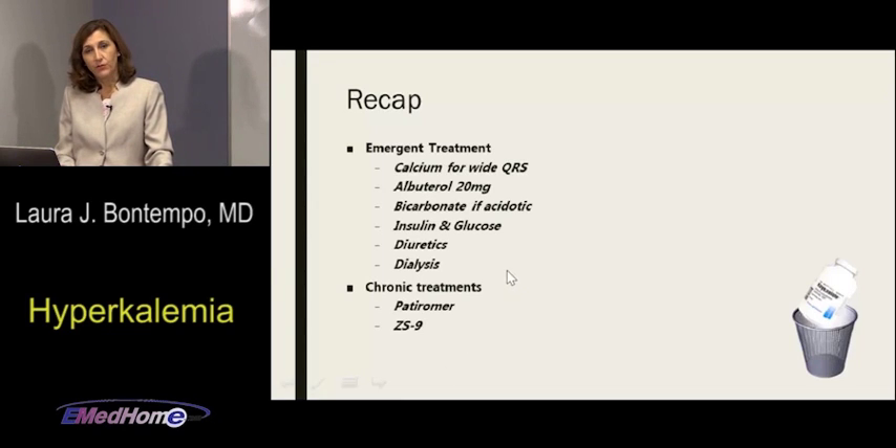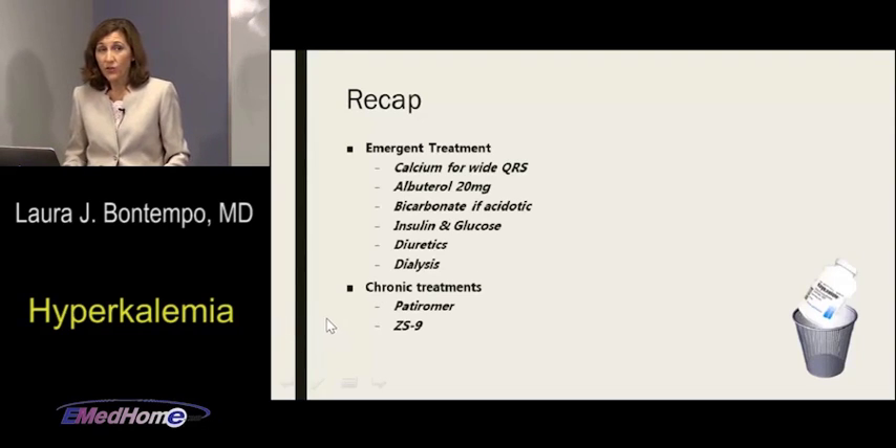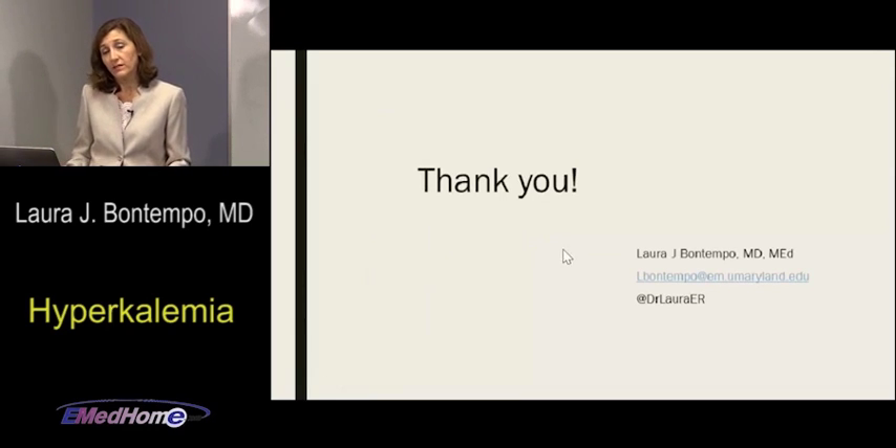That is hyperkalemia. It's one of the most rewarding things to treat in emergency medicine — you can take a patient very close to death and with the right interventions, moving quickly and paying attention to details, make them a lot better, a lot faster. I'm Laura Bontempo. Please reach out via email or Twitter if you have questions, and thank you very much.